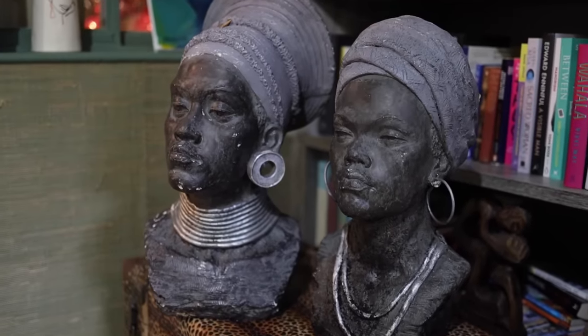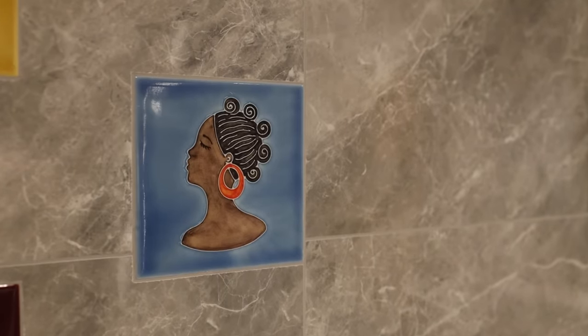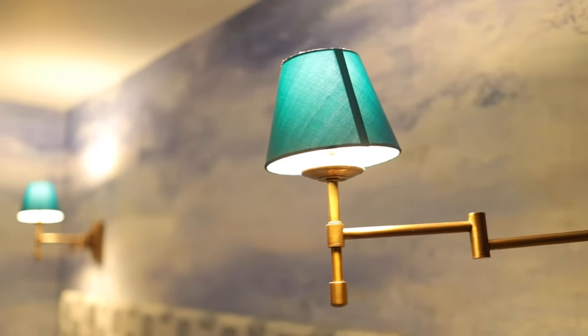I termed the way I've decorated this home as Afro-Aristo meets Caribbean Nan Chic. Our heritage is Nigerian and Jamaican, and I've definitely drawn on these two different black heritages to inform how I wanted the home. I've got a lot of fabrics, textiles, art, and colour that remind me both of my childhood spent in Nigeria and also of my mother's country, Jamaica.